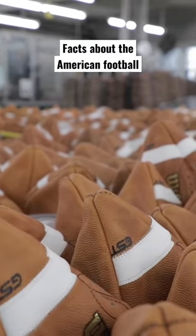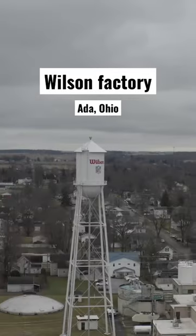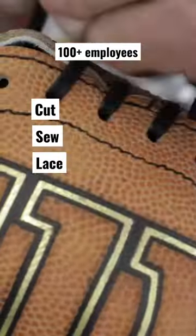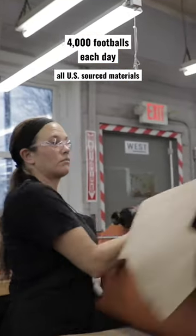Facts about the American football. Every NFL football is born here at the Wilson Factory in Ada, Ohio. More than 100 employees cut, sew, lace, and inflate 4,000 footballs every day from U.S. sourced materials.